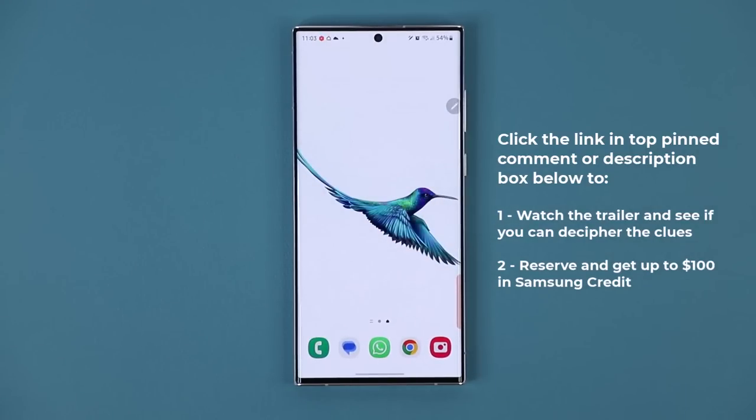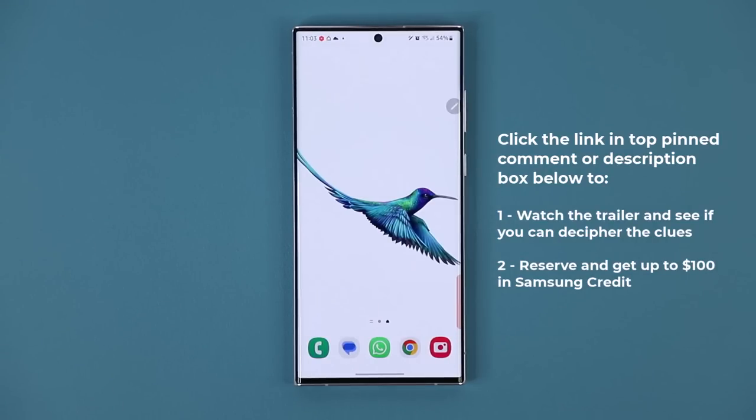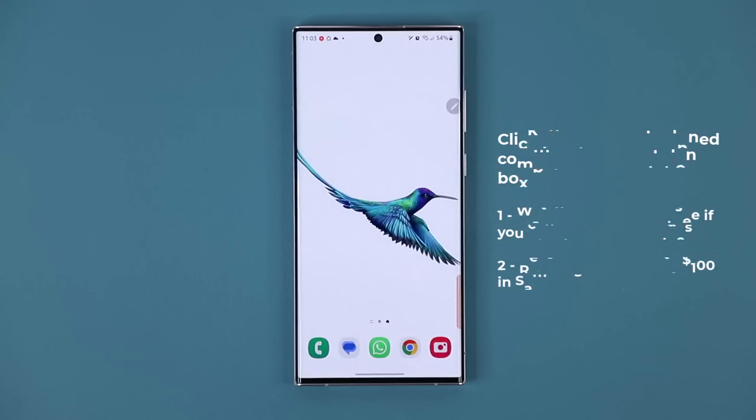The new reservations are now open for the S23 Ultra. The phone is supposed to be released on February the 1st, which is going to be its official announcement date. Once it is announced, you are going to be able to pre-order it and apply the credit towards your pre-order. Any questions, comments, or concerns, drop them down below. Have a fantastic day!